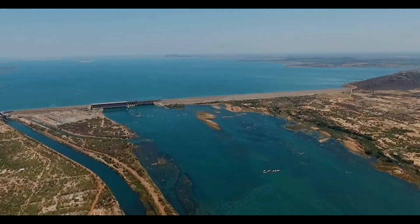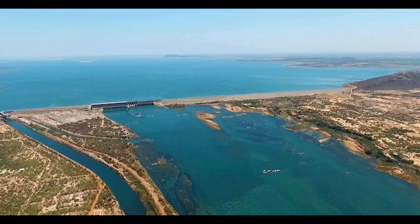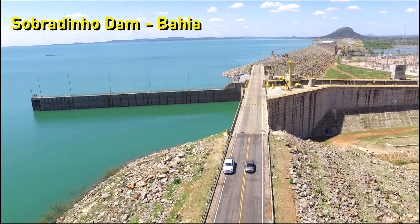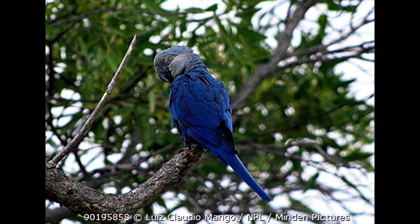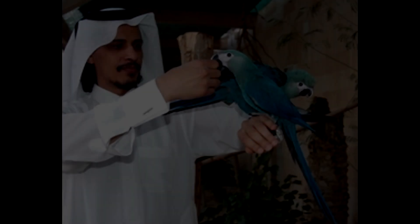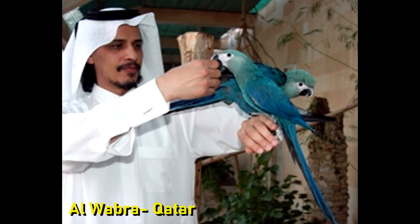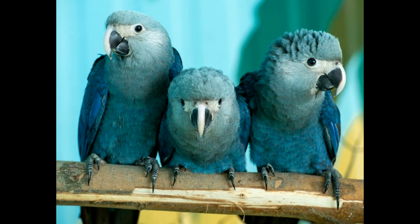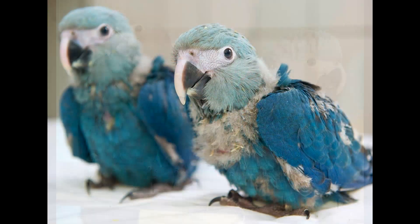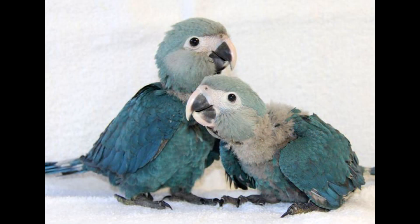It is believed that the Spix's macaw's main territory was where today one of the largest artificial dams in Brazil now sits — the Sobradinho Dam. Built in 1970 without any environmental studies, this dam is probably what caused its extinction. Once what survived of the original population was systematically caught and sold by poachers. Thanks to Sheikh Saud bin Mohammed, the only person wealthy enough to afford buying all the very expensive Spix's macaws spread across the world in private collections and creating a breeding program for conservation. This initiative more than doubled the population numbers in just a few years. Now there are enough birds in captivity for a reintroduction project in the habitat of the last known wild individual.